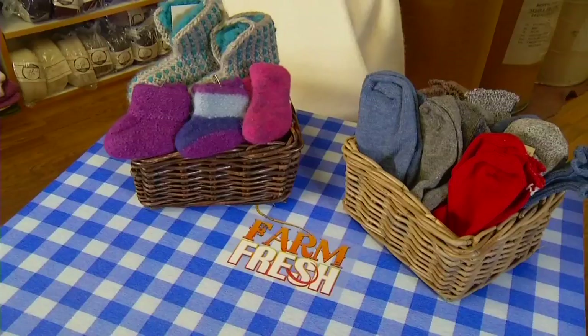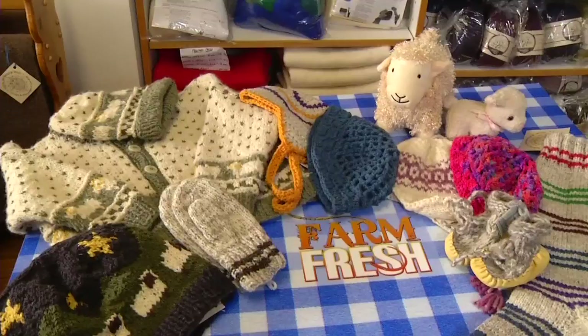The other 30 to 40% of our business is either wholesale yarn that we sell to yarn shops in Western Canada, or the retail business that we do through our internet site or in the shop here.